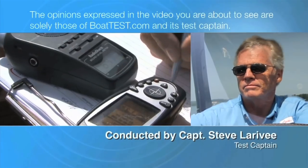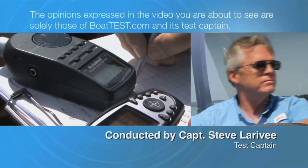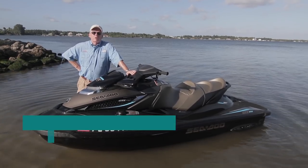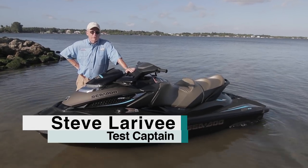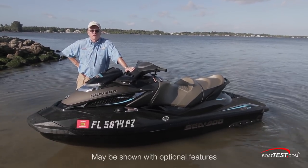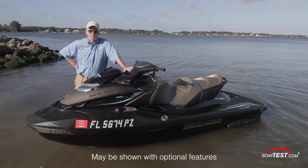The following opinions are solely those of BoatTest.com and its test captain. Hi, Captain Steve from BoatTest.com, and today I am on Sea-Doo's GTX Limited 300. This is providing the ultimate in comfort, luxury, and performance. Let's take a look.